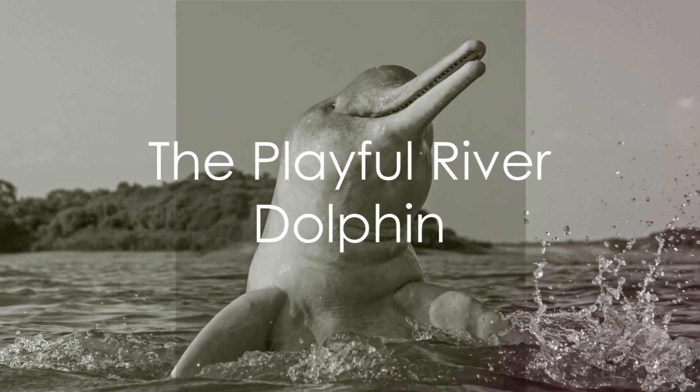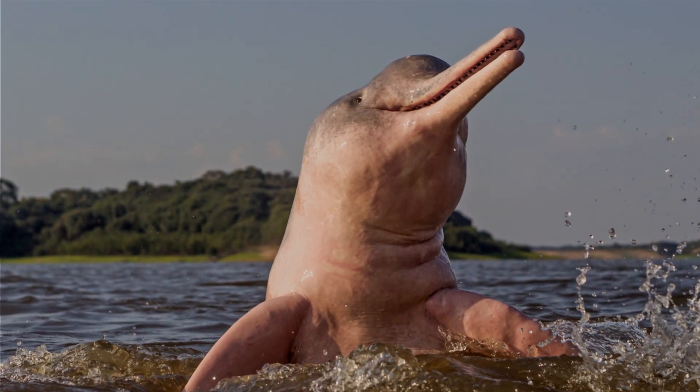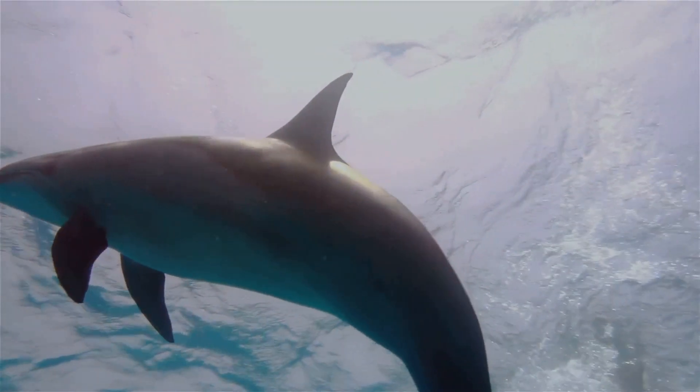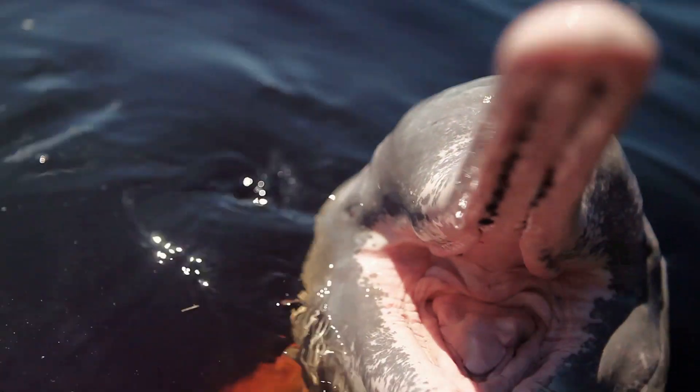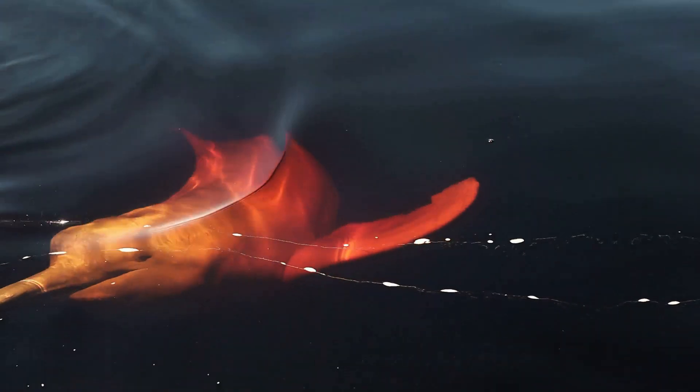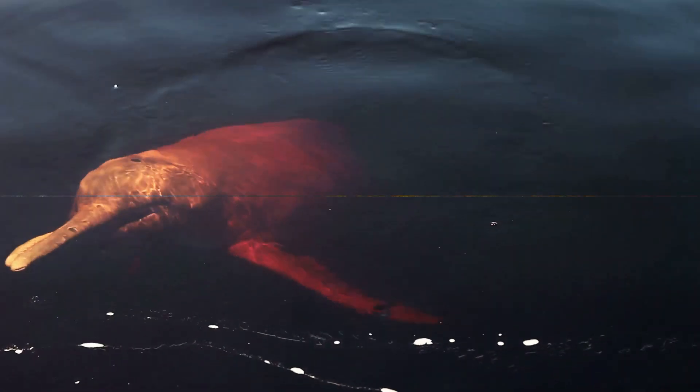Now, let's dive into the Amazon River and say hello to the River Dolphin. These playful creatures are true water acrobats, leaping and diving with joy. But they are also the detectives of the river, using sonar to find their food. They help keep the river clean by eating up fish and crustaceans.